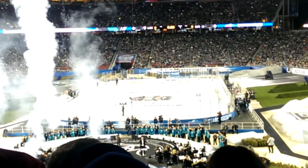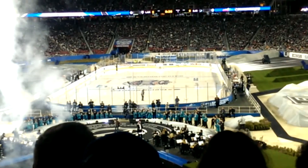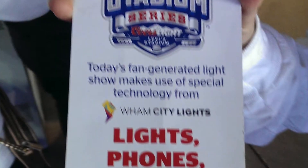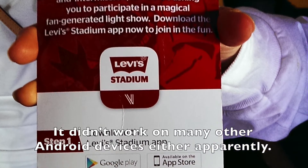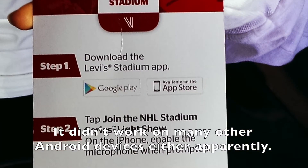You might have noticed the flashing lights in the back. The kind app assistant employee explained that it could be activated using the Levi's Stadium app. It didn't work on my phone, but it did produce a cool effect during John Fogerty.